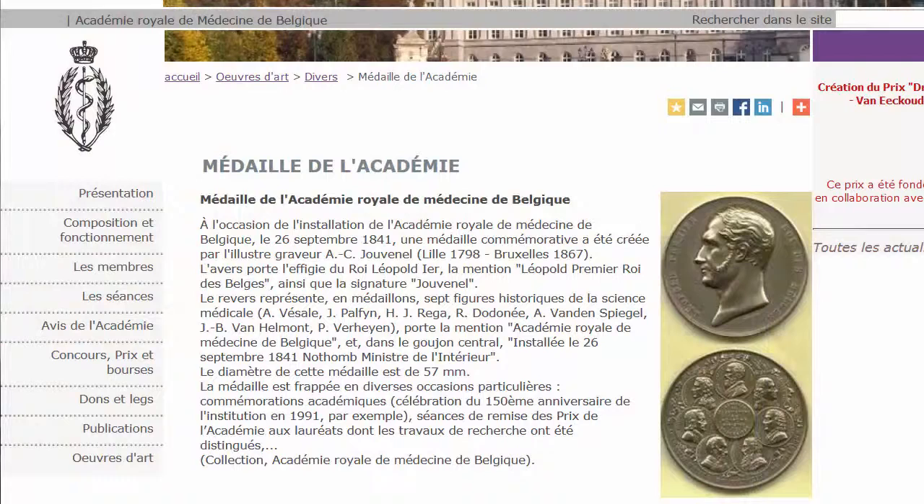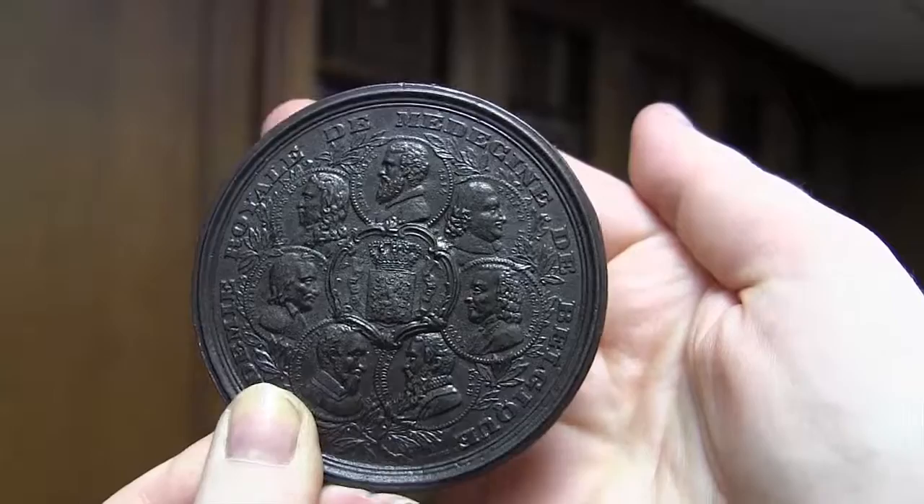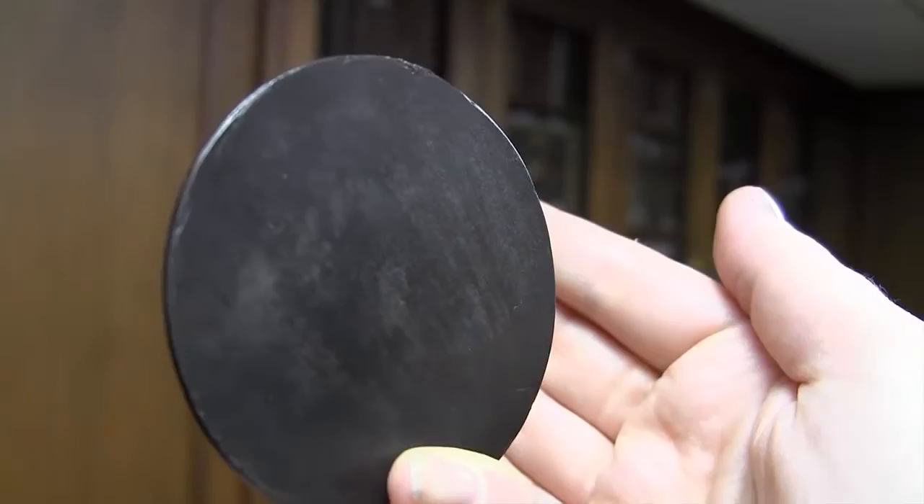The most interesting find was a medal from the Royal Academy of Medicine of Belgium, which turned out to be an artist's trial piece. It features seven images of famous physicians and the Belgian coat of arms. The design is unique because it was not repeated on any other medal issued for the general public.